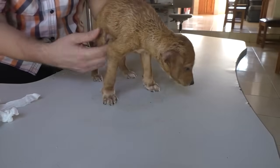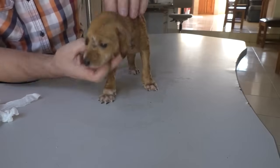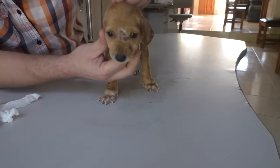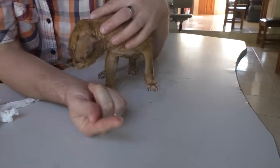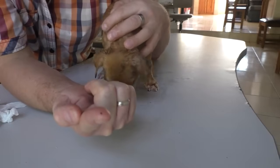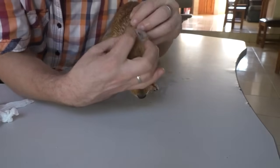It is too young to even be taken away from the mom — I think it's only six weeks old. And of course it has parasites. I already sprayed it with an insecticide, which got rid of some fleas and some ticks, but not of the mango worms.